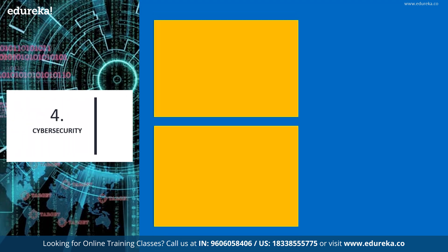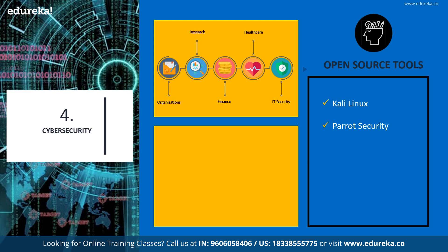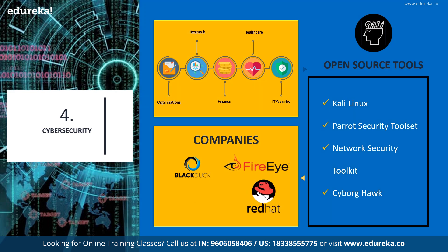Next on our list, we have cybersecurity. When creating a security policy for any organization or building a security operations or research center, the prime requirement is to have the right people, processes, and effective tools. Not many domains can function without cybersecurity — whether it's healthcare, finance, banking, IT, or publishing. The market is filled with security tools and Linux distributions like Kali Linux, the Parrot Security Toolset, Network Security Toolkit, and Cyborg Hawk, used by professionals for real-time security operations. Prominent companies in the domain include Black Duck Software, RHEL, FireEye, and LogRhythm.